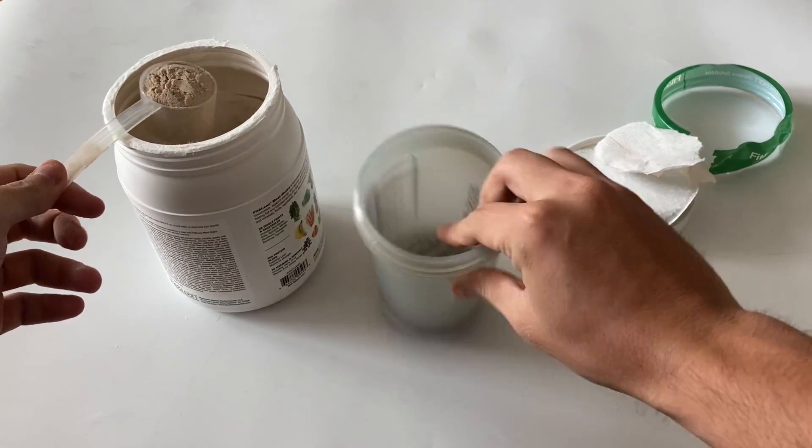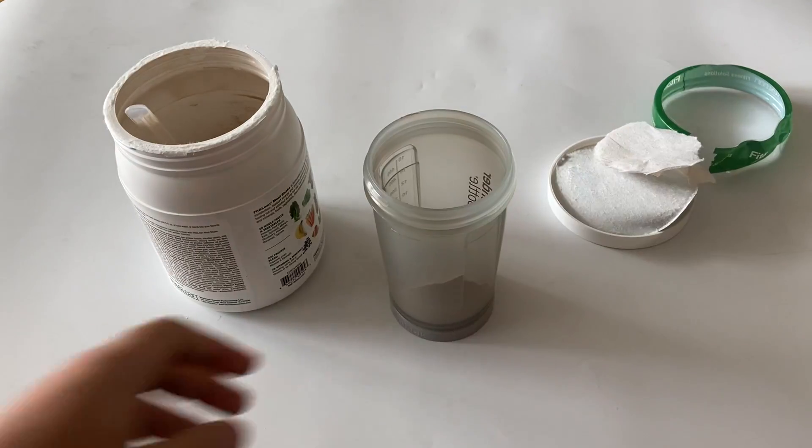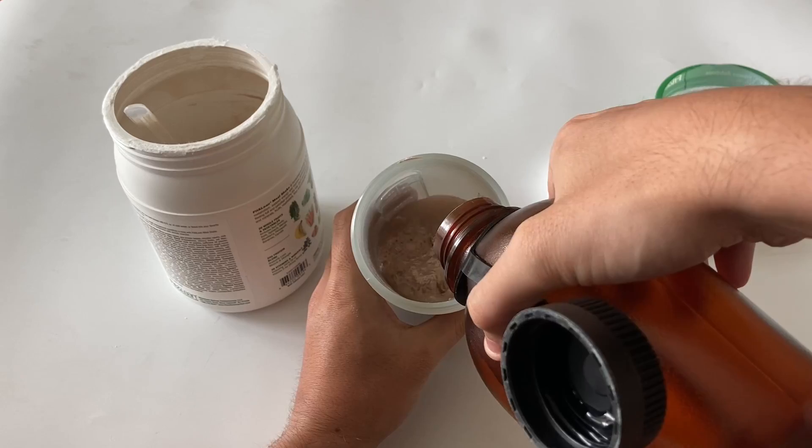including red beets, kale, spinach, mango, blueberry, pineapple, bananas, and carrots. This ensures that you're getting a good dose of vitamins and minerals.